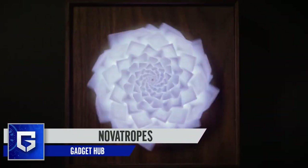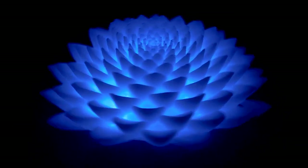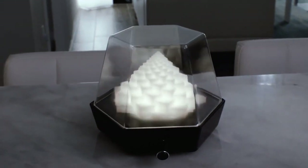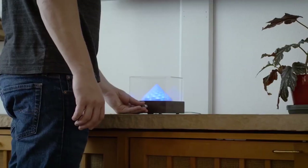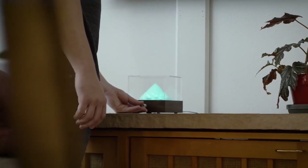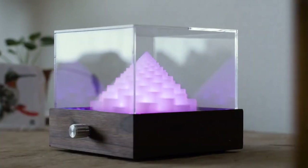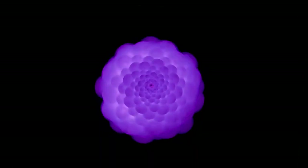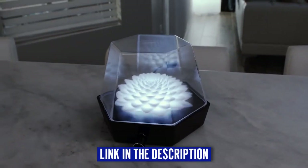Let's look at this next gadget called Novatropes. Just like the flow ring we saw earlier in the video, this gadget also has flowing patterns which are very relaxing to look at. The patterns made by this gadget resemble a river flowing from a mountain. This piece of art looks very beautiful and you can use it to decorate your space. They have many different color options for you to choose from, and it can definitely be an eye-catching piece in your home. You can buy it using the link in the description.